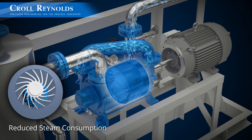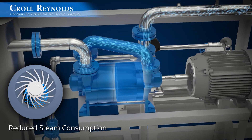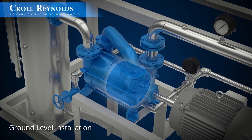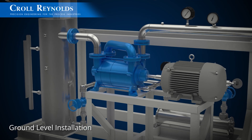The liquid ring vacuum pump is designed to replace the final ejector stages, thus reducing steam consumption. Rode ejectors can be installed at ground level, eliminating the need for barometric condensate piping.